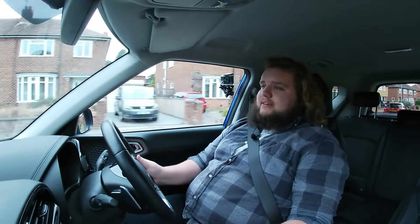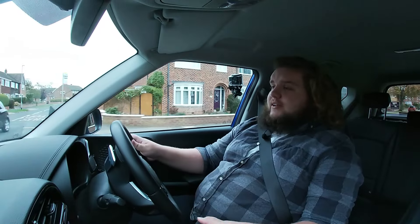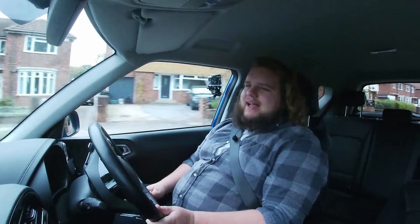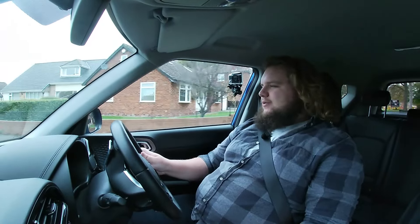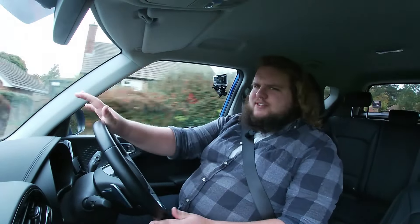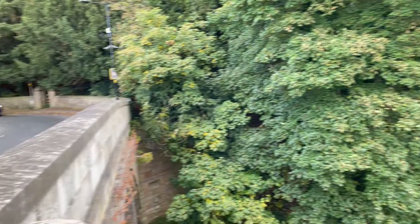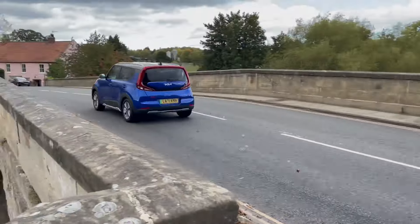Driving the Kia Soul EV, the simplicity, straightforwardness and ease of use of the interior definitely aligns with the simplicity, straightforwardness and ease of use of the driving experience. I'll start with the steering — it's incredibly light, probably the lightest steering I've had in a modern car. It's full one-finger mode. Obviously sublime for palming. And to go along with that, all of the controls really are fairly light. The brake pedal's light and nice and progressive. The throttle pedal's light.